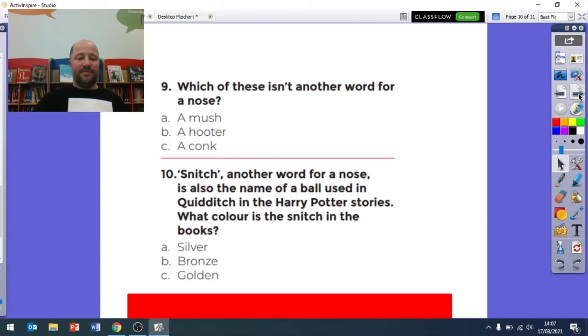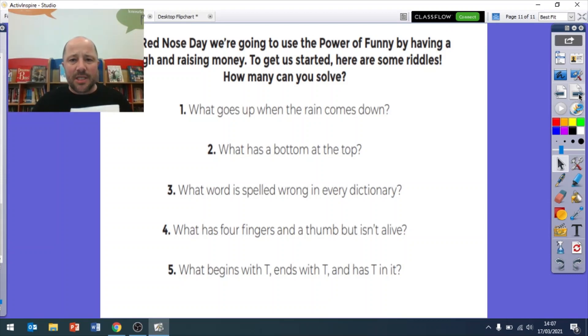Question ten: the snitch in Harry Potter was called the golden snitch, so it is C, golden. Now I'll end with a couple of jokes. Joke one: what goes up when the rain comes down? An umbrella! Joke two - my favorite: what has a bottom at the top? Your legs - at the top of your legs is your bottom! Joke three: what word is spelled wrong in every dictionary? The word 'wrong' - because in every dictionary the word wrong is spelled W-R-O-N-G. Joke four: what has four fingers and a thumb but isn't alive? A glove.